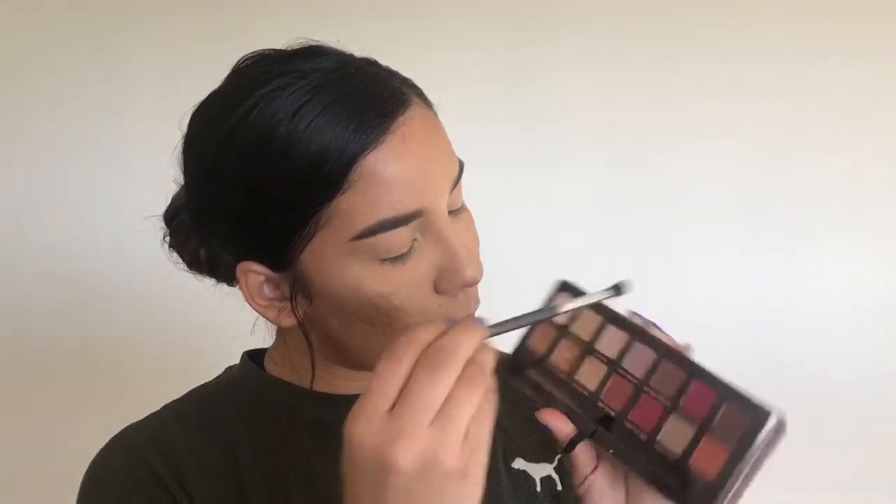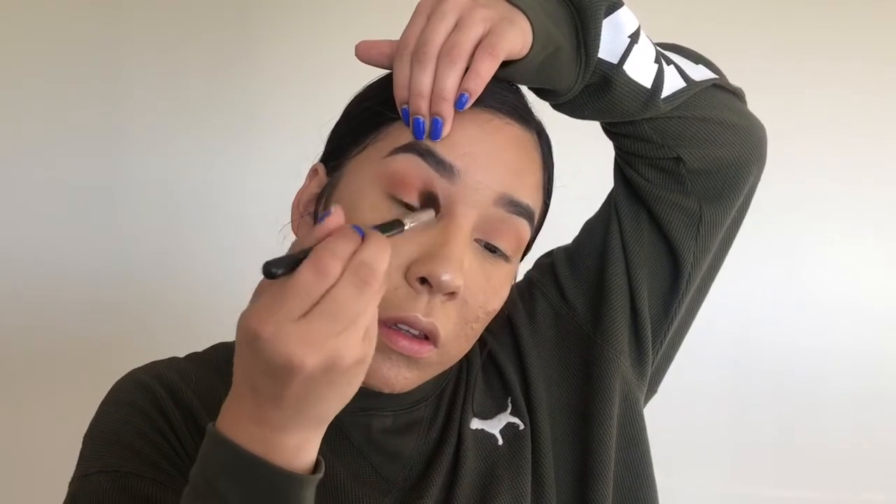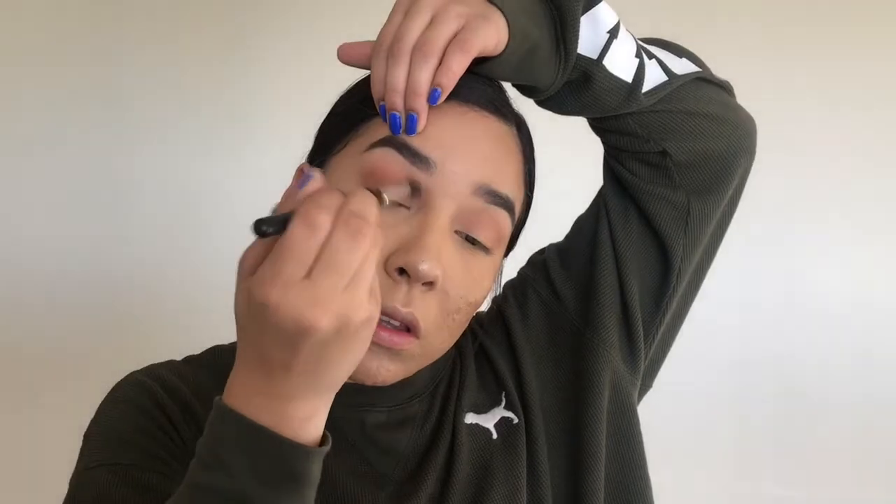In the Modern Renaissance palette, I'm going to be using the Burnt Orange shade in my crease. I'm taking the shade Rihogar and placing that almost all over my lid. Then I'm using the shade Primavera on the inner half part of my lid, and I'm also going to put it on my brow bone and the inner corners.